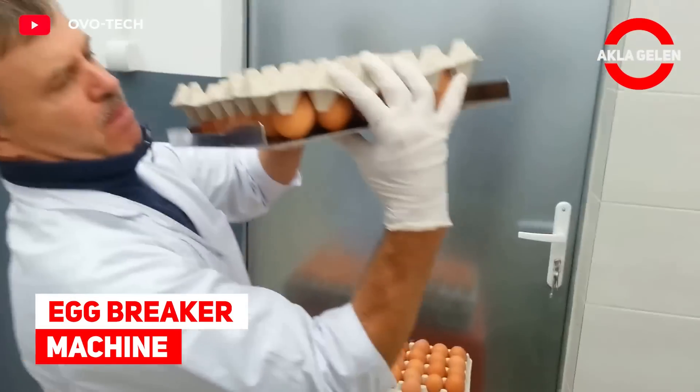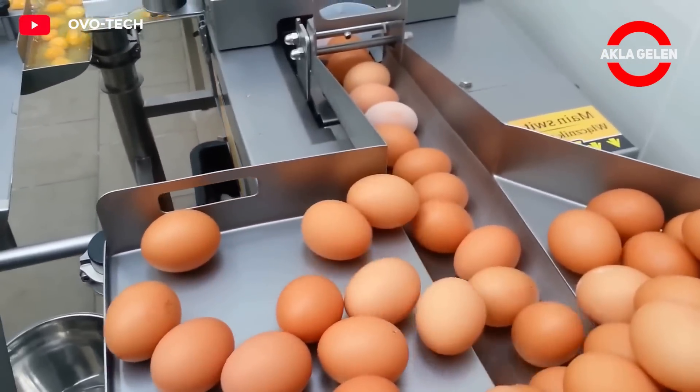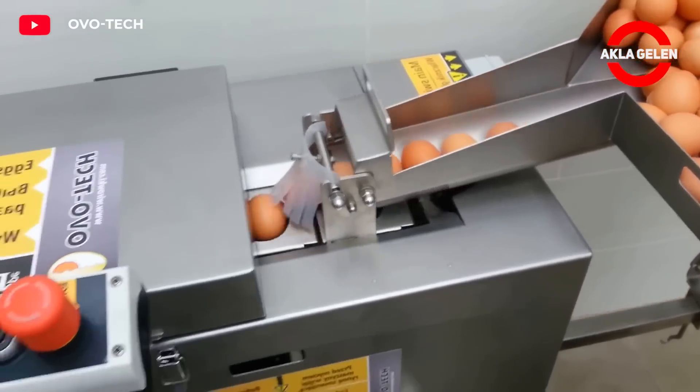Egg Breaker Machine. This machine breaks eggs and has a function of separating the yolks from the egg whites, depending on the mode of operation. The machine is equipped with a smooth speed regulation.